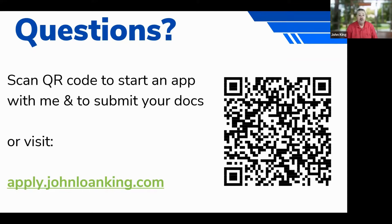If you're not already working with me, this is how you start: scan the QR code or go to apply.johnloanking.com to start the application process. I want to earn your business. If you feel the lender you're working with is serving you well, that's your choice. But if you want to make the switch, I'd love to guide you through this process. I appreciate those who have already made that decision and I ask each of you to consider whether you're in better hands with your current lender or with me.